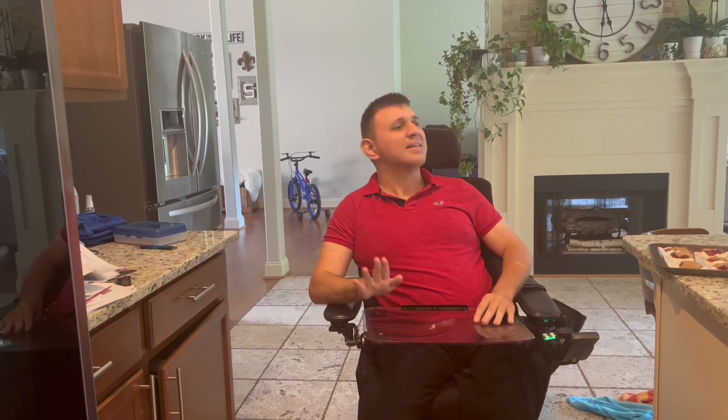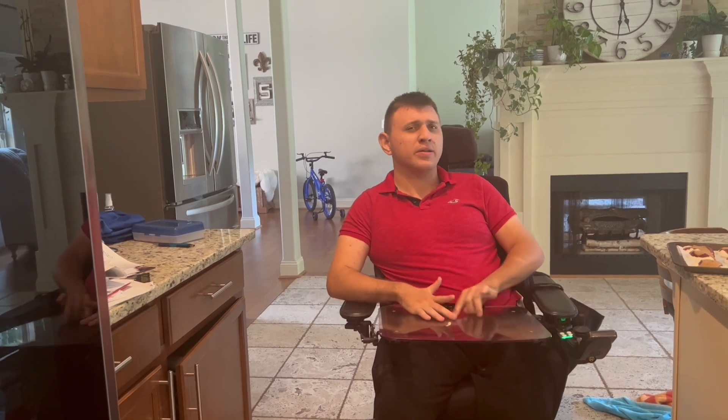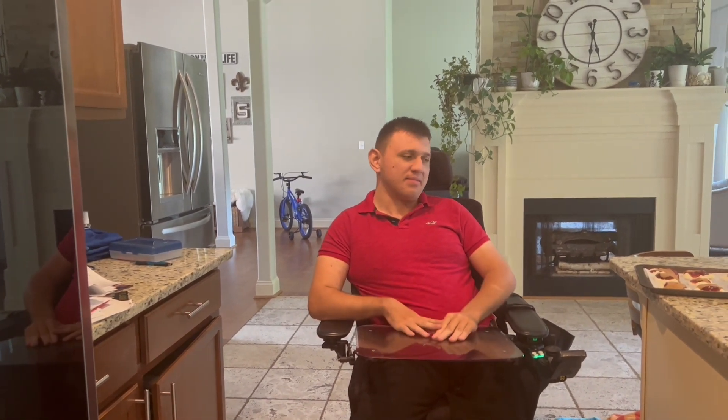All right guys, I said leave the yogurt dessert in the freezer for three hours, but we left it overnight just to make sure it's set. They're ready now, so let's try and see how they turned out.